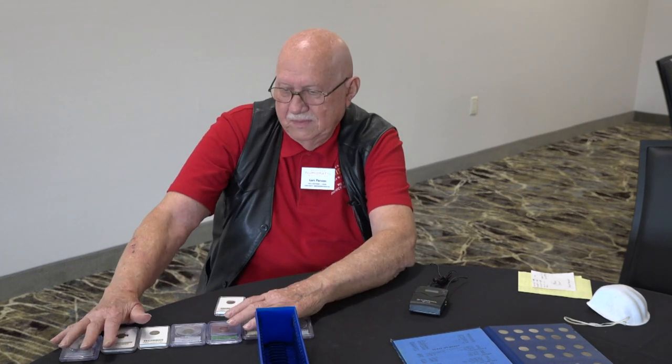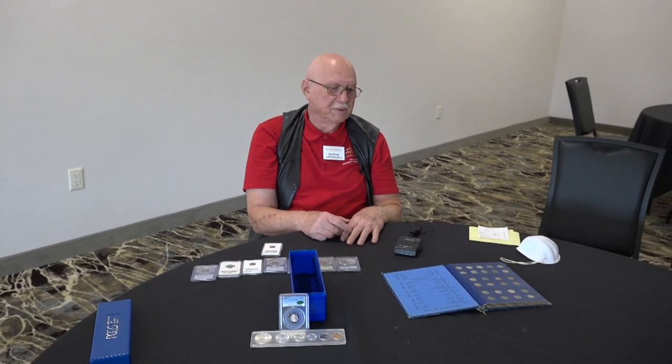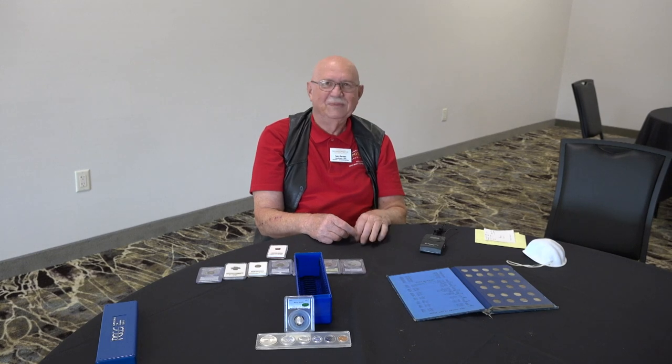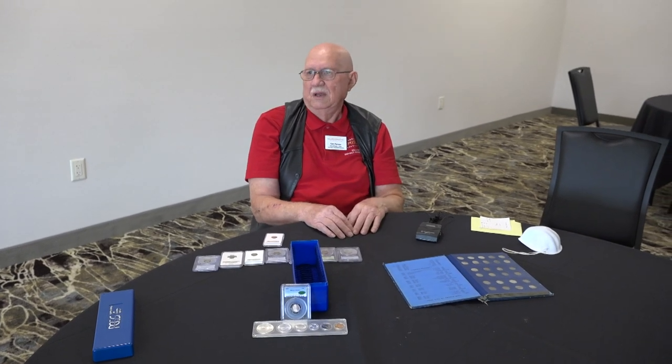That's kind of the brief story of how I got serious about barber dimes. So I've gone through an early stage, a middle stage, and finally upgraded to very fines and better. I completed that probably about seven or eight years ago. They've sat in the vault and I pull them out from time to time to admire them. Recently I decided to do some programs, so I've been presenting these for some of the clubs around the state of Oklahoma. Let's talk about the dimes in a little greater detail.